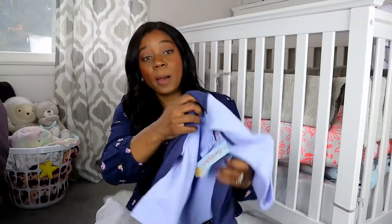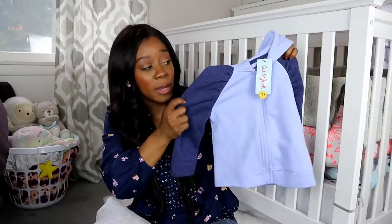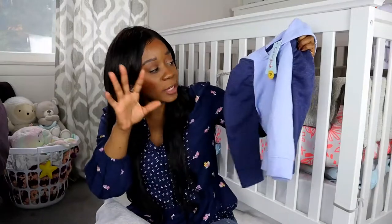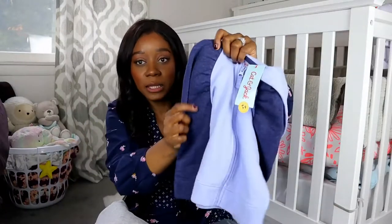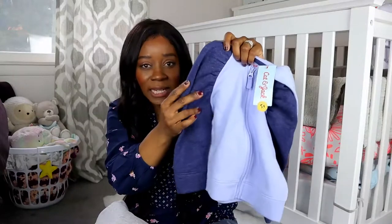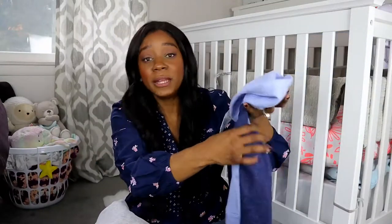I also picked this one up from Target from the Cat and Jack brand, and I got it in blue — kind of like two different tones of blue. They did have a pink one, but it just personally wasn't my style. I thought this one was really cute, and it has a little bit of detailing on the sleeve. I thought this was really adorable. I picked it up in a 3T, something she could hopefully wear next year as well.